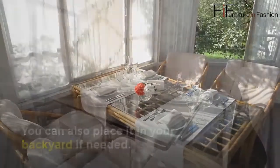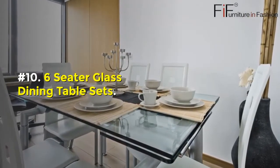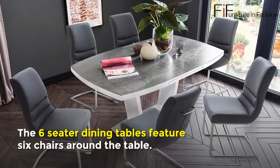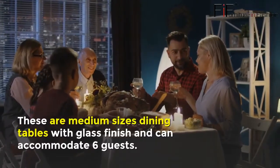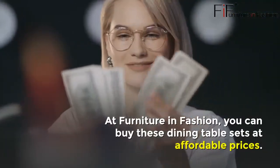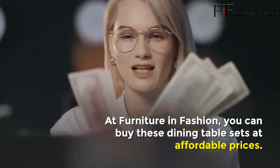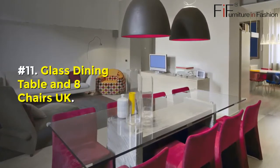Number ten: Six-Seater Glass Dining Table Sets. The six-seater dining tables feature six chairs around the table. These are medium-sized dining tables with a glass finish and can accommodate six guests. At Furniture in Fashion, you can buy these dining table sets at affordable prices.